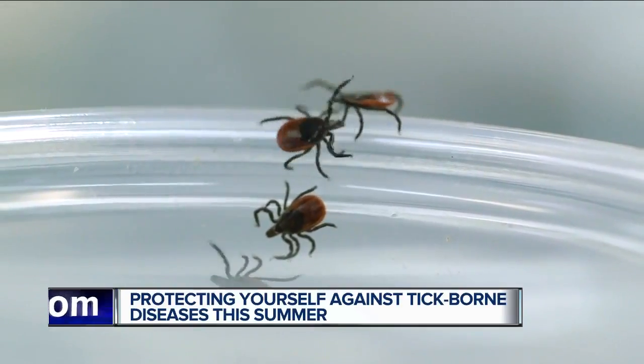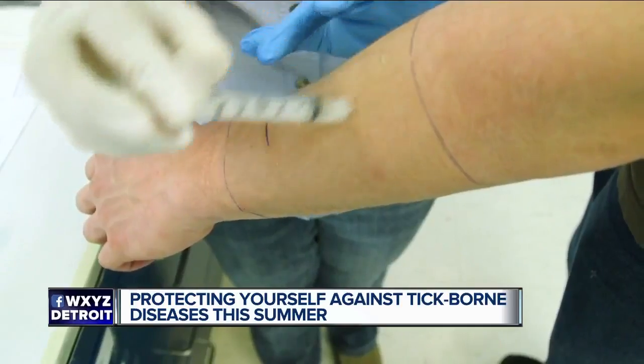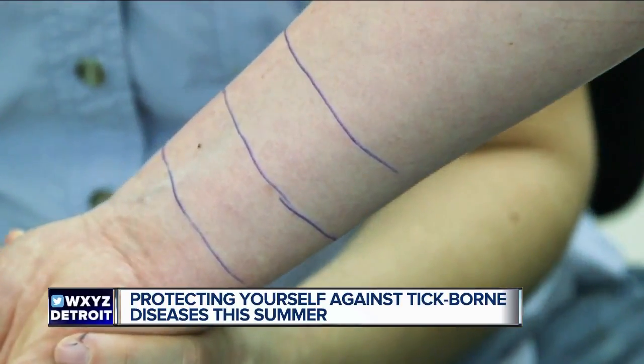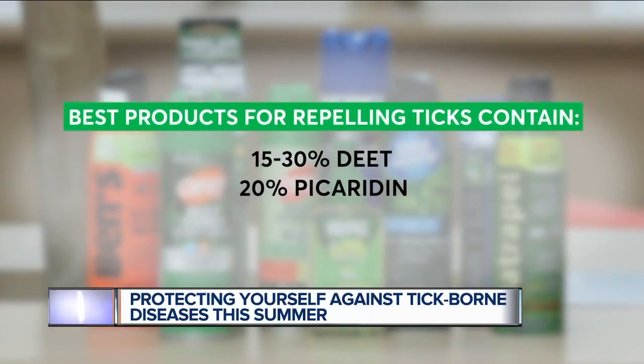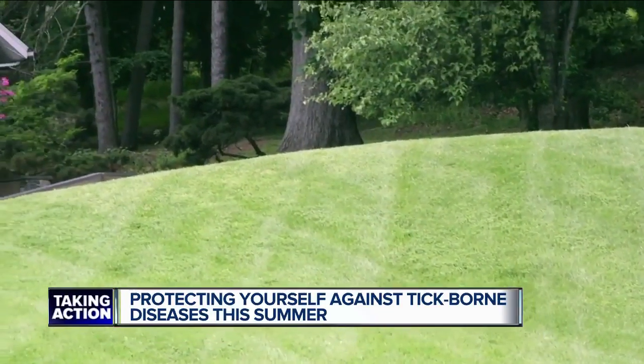The best way to avoid a tick-borne infection is not to get bit in the first place, by always using an effective insect repellent. Consumer Reports' extensive testing of insect repellents found products that contain between 15 and 30 percent DEET are best at repelling ticks, along with products with 20 percent picaridin or 30 percent oil of lemon eucalyptus.